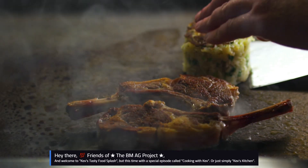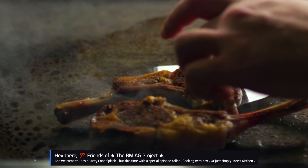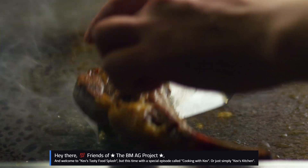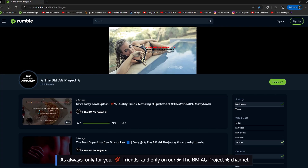Hey there, friends of the BMAG Project and welcome to Kev's Tasty Food Splash, but this time with a special episode called Cooking with Kev, or just simply Kev's Kitchen. As always, only for you, friends, and only on our The BMAG Project channel.